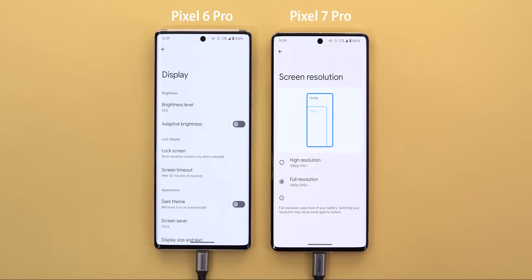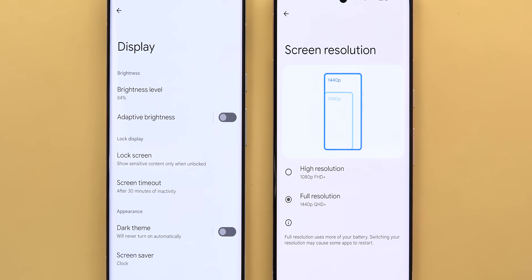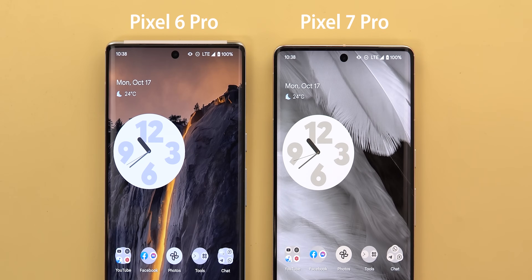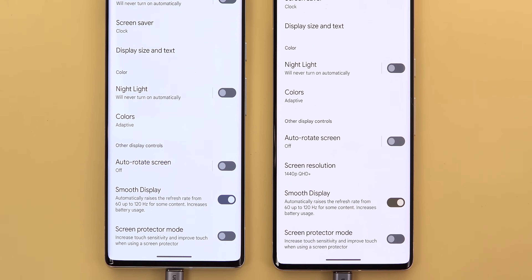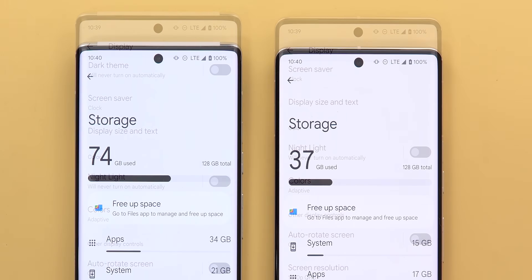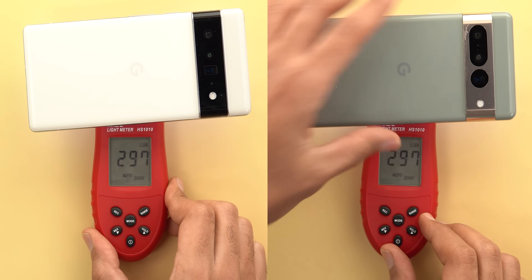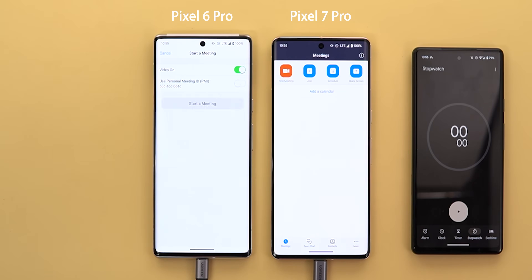First things first, I tried to match everything to make sure the only difference between the two is the chipset. I set the display on both to 1440p resolution. Both will be using LTE connection throughout the whole comparison to see if the new modem of the 7 Pro is any better. Smooth display will be on both, both have 128GB storage, and the screen brightness is calibrated. Now it's time to begin.